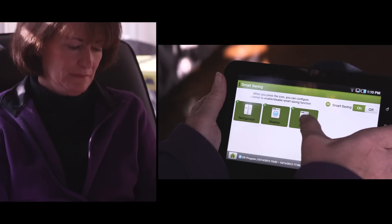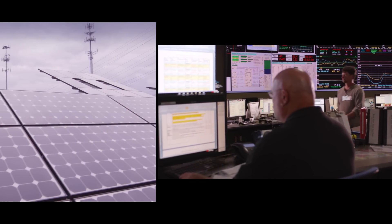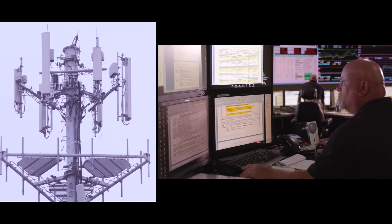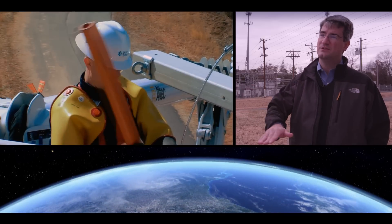Charlotte residents have glimpsed the future — a smart grid that combines new energy capabilities with intelligence through wireless. It's helping save electricity, money, and the planet. From power plant to transmission to distribution to customer, we can now manage it together to really achieve these objectives on carbon, greenhouse gas emissions, and a cleaner and better environment.